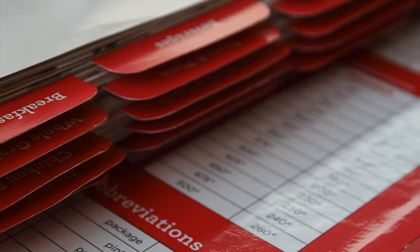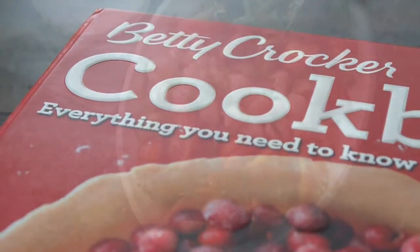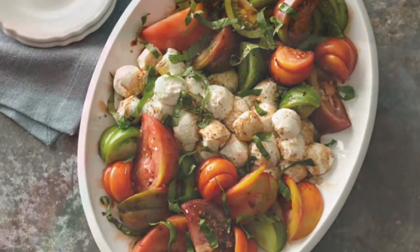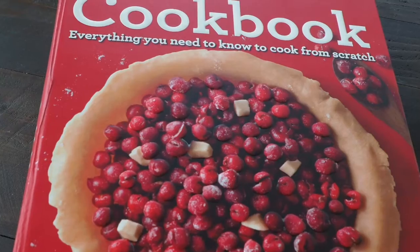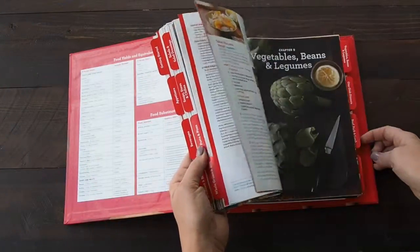We've been gathering trends and what's new and hot the whole time, way before we even start working on the book, just start gathering those things. What we need to do, which is kind of interesting, is try to project — because the book won't be out for four years after we're working on it — what will be hot, what will be exciting, what will people want to be cooking then? That's the challenge and the excitement of adding what's new.